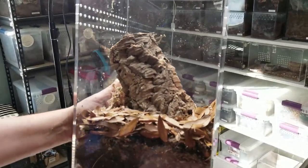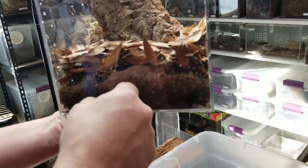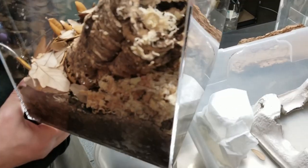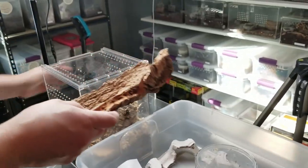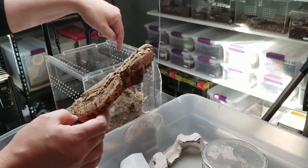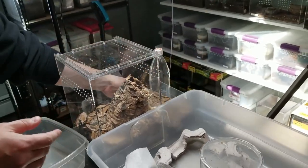We're going to be putting the spider into this new enclosure. We have Bio Dude soil, some leaf litter, and a piece of cork bark — I'm using a cork bark round for this one. I've thrown some sphagnum moss behind it and even inside so that the spider can use it to build dirt curtains and dig. With cork bark flats you sometimes see a little more of them because you can see behind it, whereas with a round they go inside and you don't see them unless they come out — it might give them a little more security.